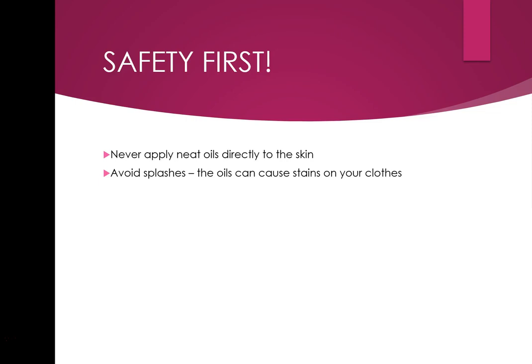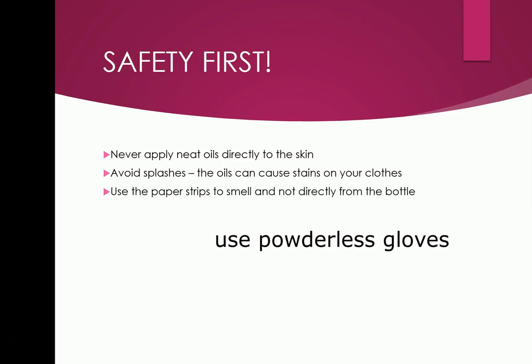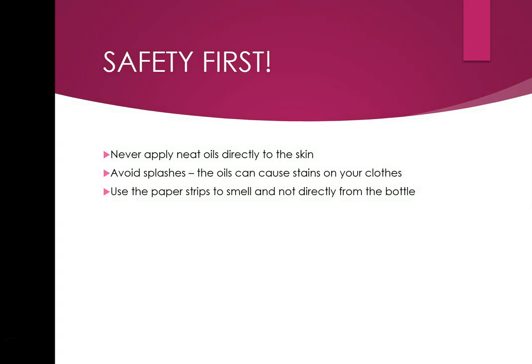When working with diluted oils through the modules you won't need to wear gloves. But when they're neat, wear gloves. Avoid splashes — that goes without saying, as neat oils can cause stains on clothes. Use paper strips to smell rather than directly from the bottle, because if you smell directly from the diluted bottle the first thing you'll smell is alcohol — you need to let it evaporate first.